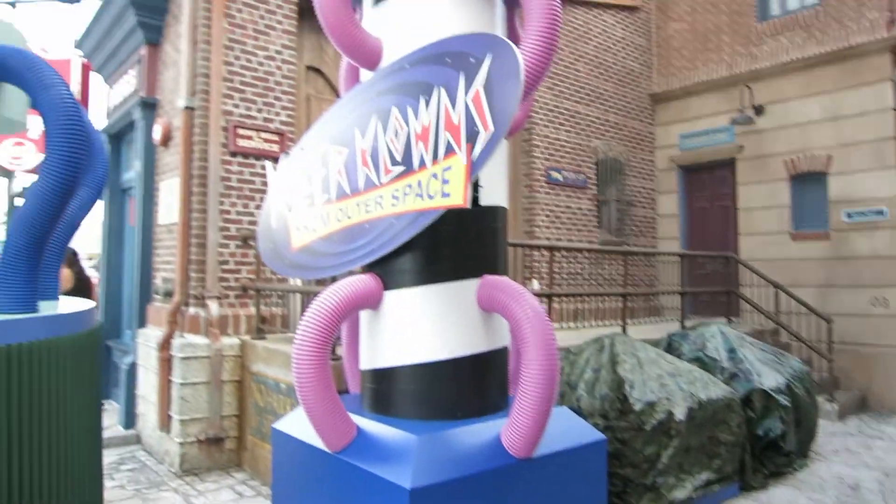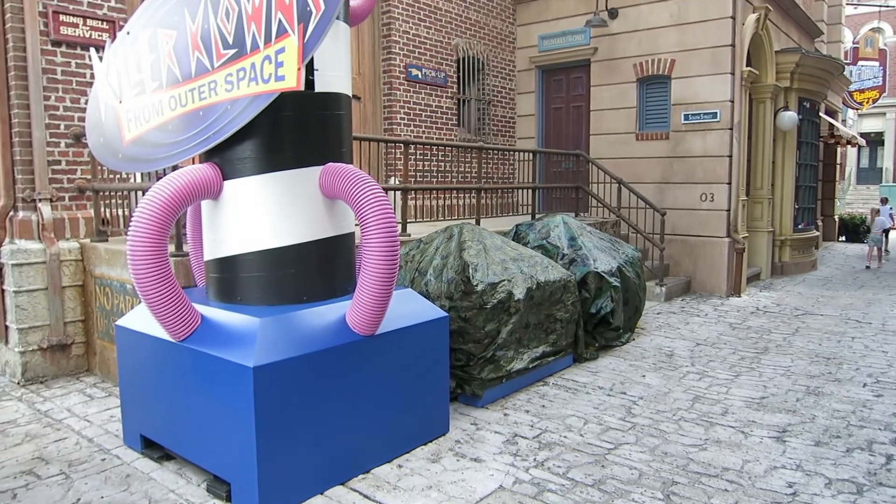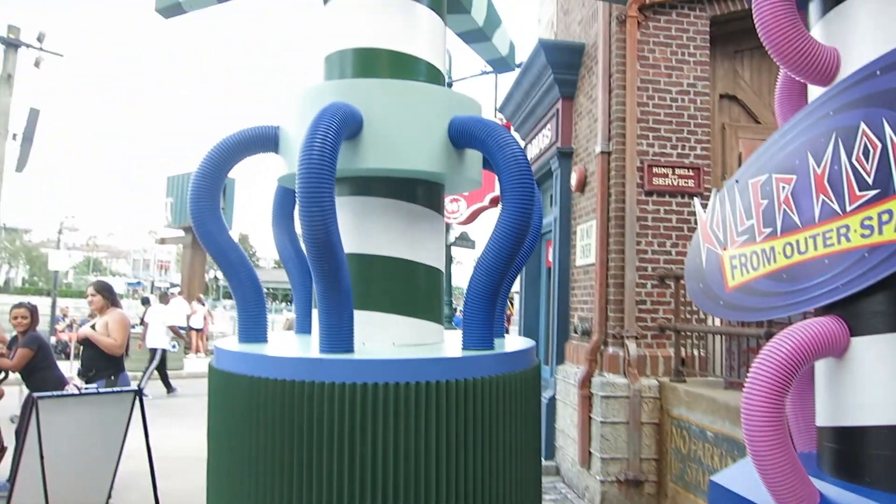So right now all we really have is just these little props here. There are rumors that it's gonna be kind of like giant popcorn buckets, but we'll see once they put that out.